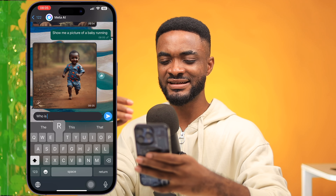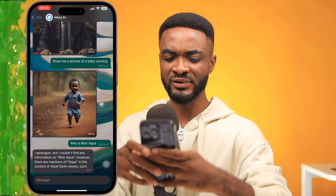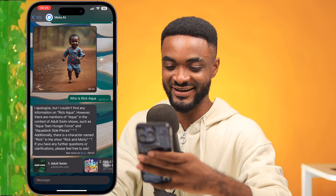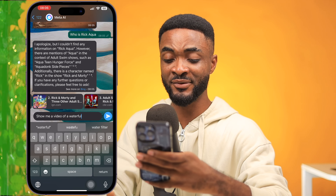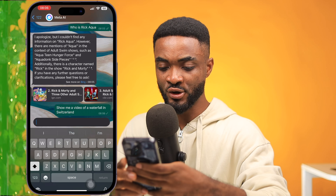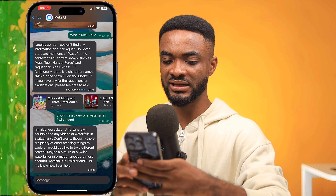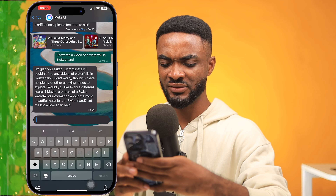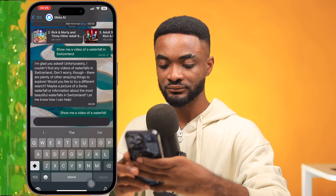Let me see what kind of data they used to train this AI. I ask something personal: who is Rick Aqua? It says it couldn't find information on Rick Aqua — that makes sense, I'm not big enough yet. They gave me results for Rick and Morty instead, which happens all the time. Then I ask: show me a video of a waterfall in Switzerland. Unfortunately it couldn't generate a video. I try: show me a video of a waterfall — same result. So it can generate realistic images and text, but it can't generate videos right now. It's literally like having ChatGPT and Midjourney embedded in your WhatsApp.